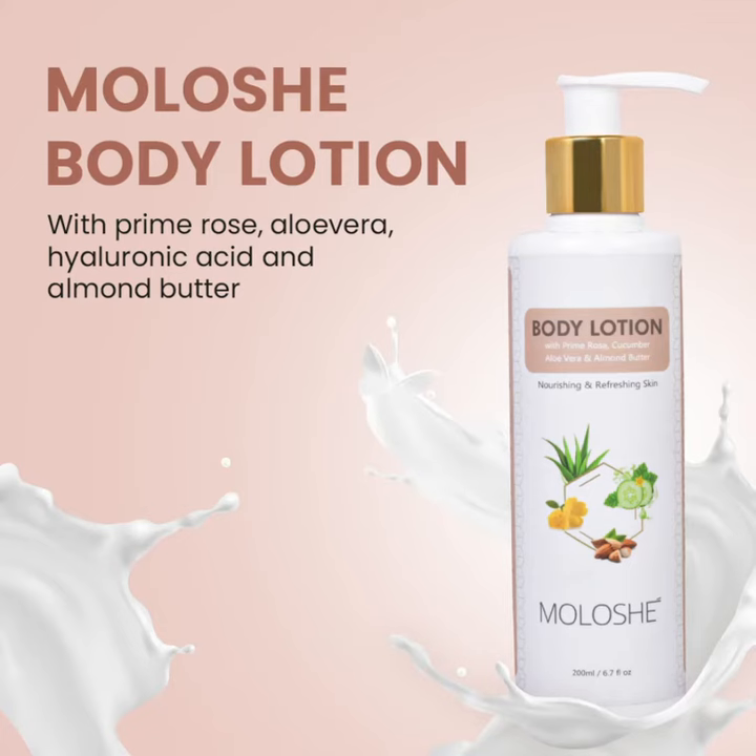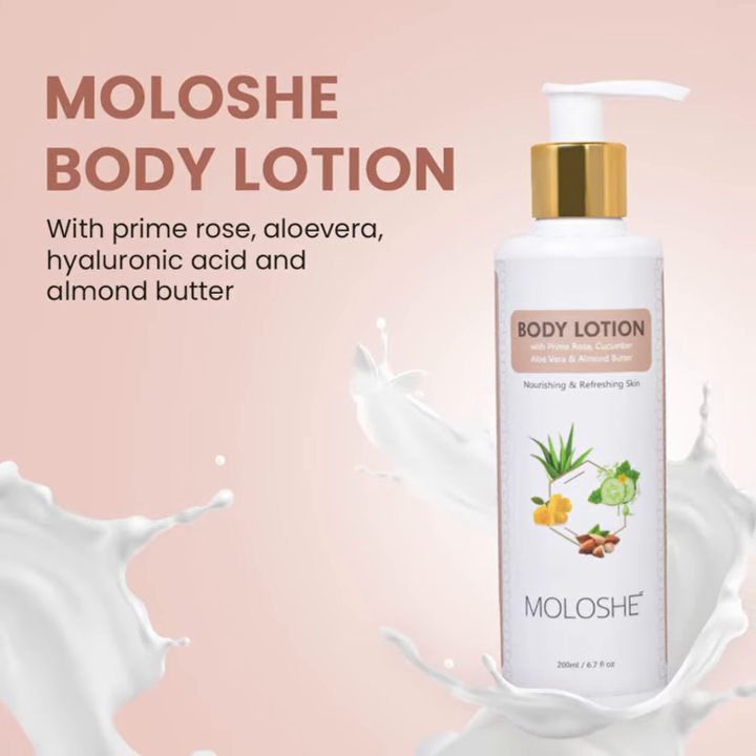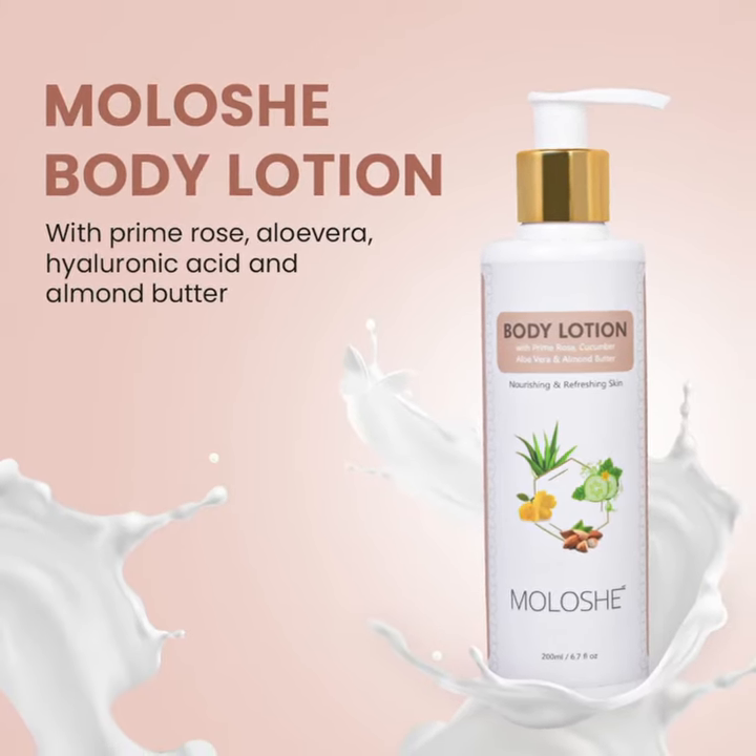Primrose improves the elasticity and texture of skin. Aloe vera is very good to moisturize. Cucumber hydrates the skin, and almond butter adds smoothness to the skin.